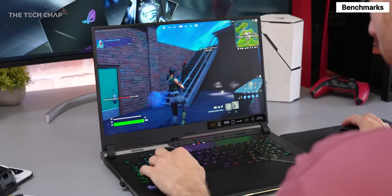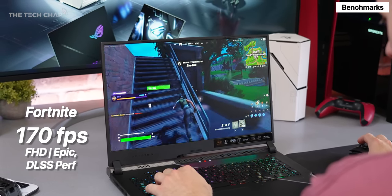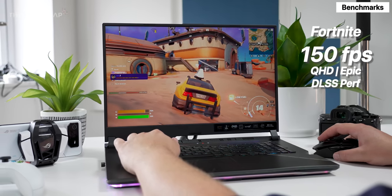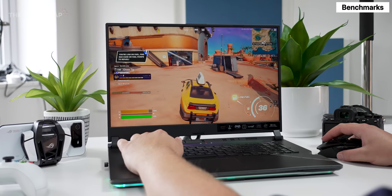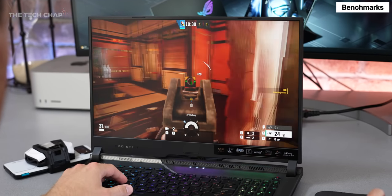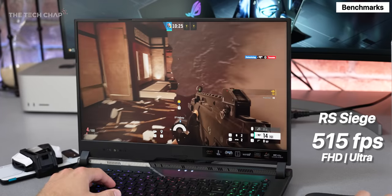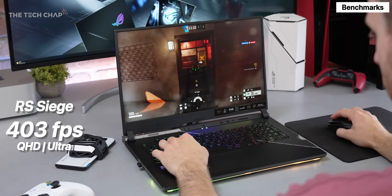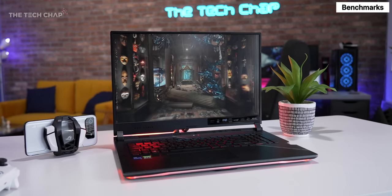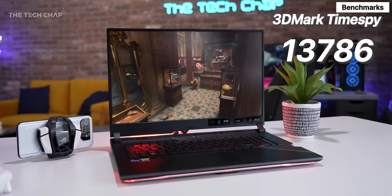In Fortnite, I averaged 170fps at Full HD with epic settings and DLSS set to performance, and jumping up to Quad HD I was averaging 150fps, which offers a better balance between performance and image quality. Lastly in Rainbow Six Siege, the Scar 17 SE hit a frankly silly 515fps at Full HD and 403 at QHD on Ultra — kind of overkill for a 240Hz screen. In Timespy it posted the highest score I've ever had out of a laptop, and it was a similar story in all my synthetic benchmarks.